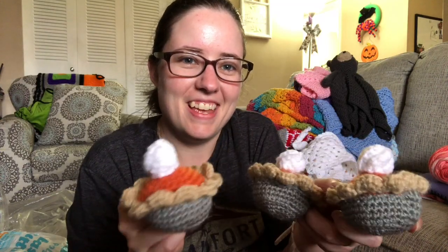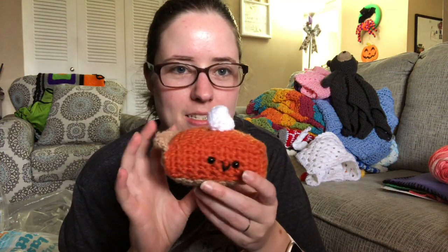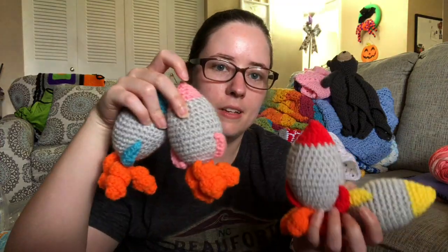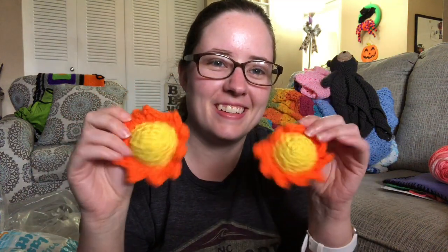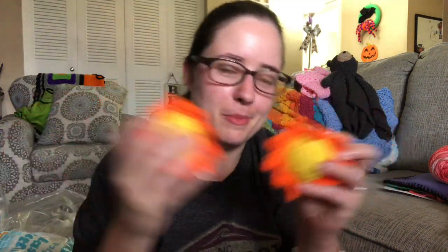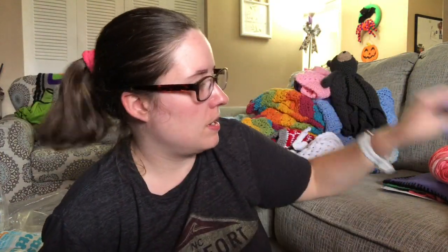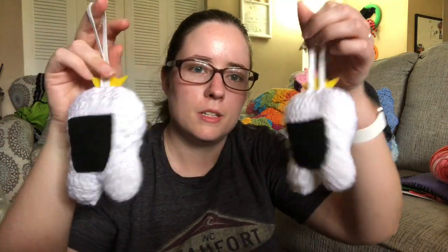And then I have three pumpkin pie slices — three dollars plus shipping each — with whipped cream on top. And I have four rocket ships: blue, red, yellow, and pink — also three dollars plus shipping each. And then I have an Earth — three dollars plus shipping.